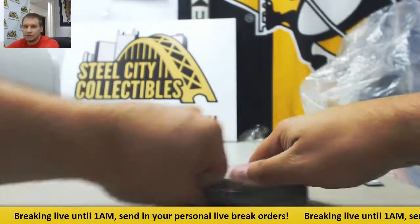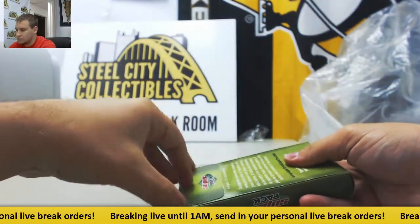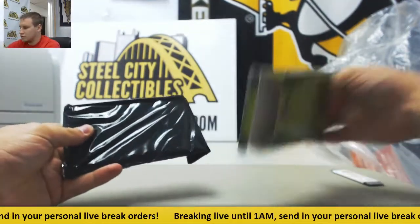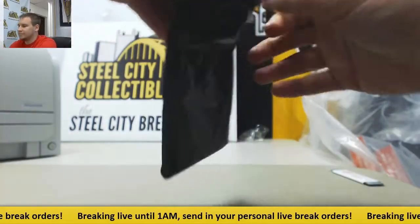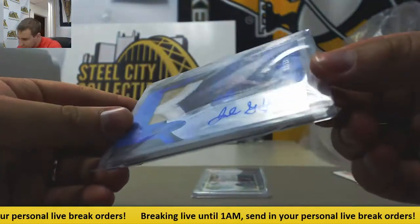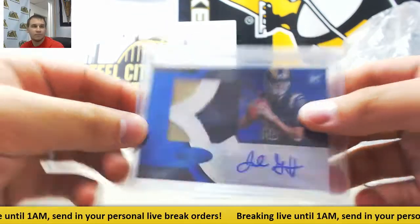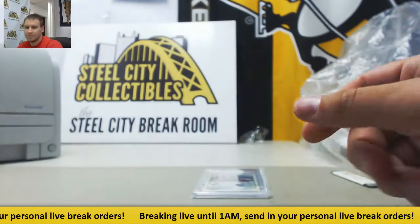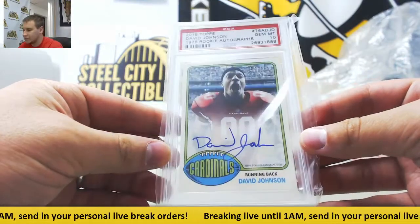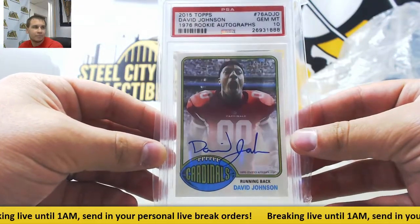Other box. I'd say a graded card in this one. First hit is numbered 3 of 50, rookie patch auto blue Jared Goff, 16 Certified. And your other hit is a 2015 Topps David Johnson rookie auto Gem Mint 10, numbered 173 of 250. Nice hit there.